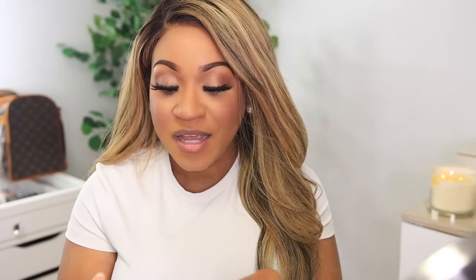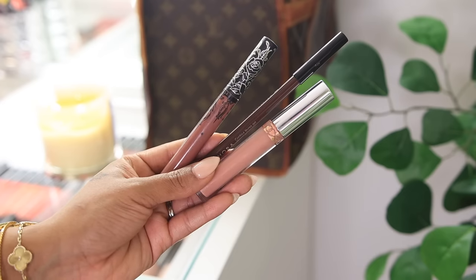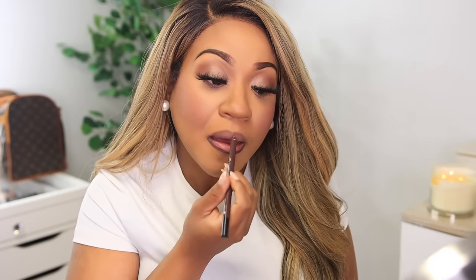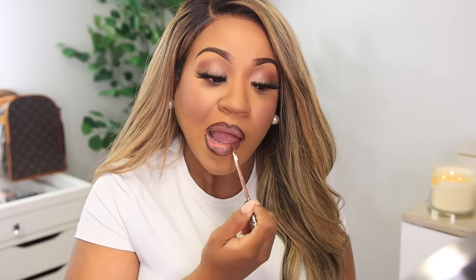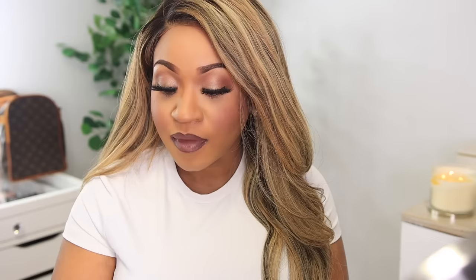Now all that's left is lips and setting spray. For the lips I'm starting with a brown lip liner by the Sephora brand in the shade Molasses. The first lip color I'm applying is Sanctuary by Kat Von D — it's a dark plum. Then I'm going in with a little bit of Pure Hollywood by Anastasia Beverly Hills.